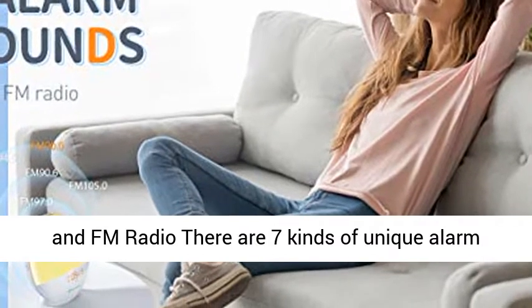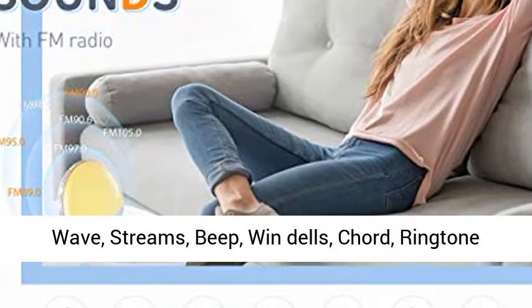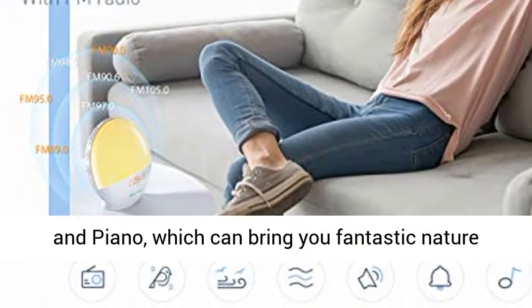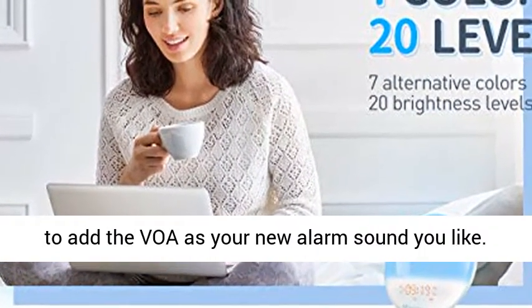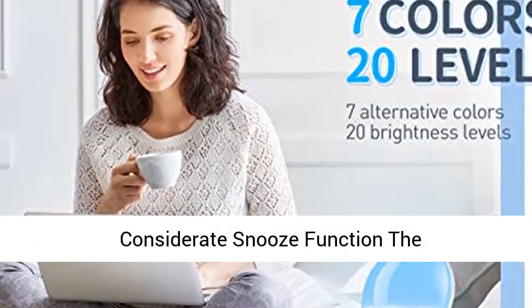7 Natural Sounds and FM Radio. There are 7 kinds of unique alarm clock sounds to choose from, such as Birdsong, Hawaii Wave, Streams, Beep, Windells, Chord, Ringtone, and Piano, which can bring you fantastic nature sounds. There is also an FM radio function, making it easy to add your favorite station as a new alarm sound.